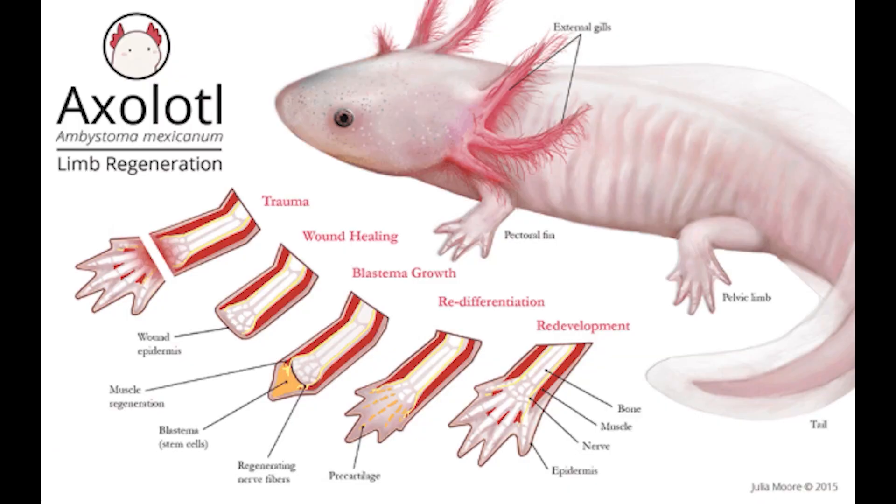Let's take a look at the image above. So we have trauma occurring — the hand is cut off — and a new layer of skin called an epidermis heals over that open wound. Once that happens, this is when that bone, cartilage, or muscle cell breakdown occurs and they break down into stem cells.